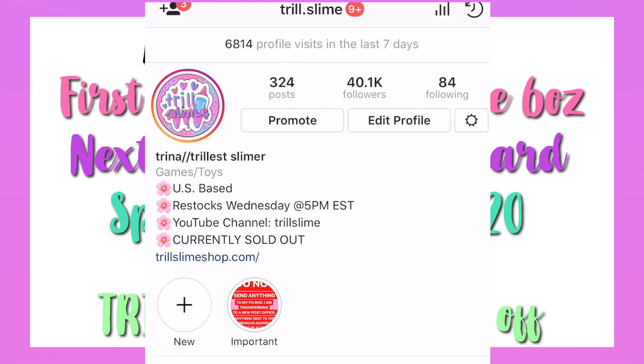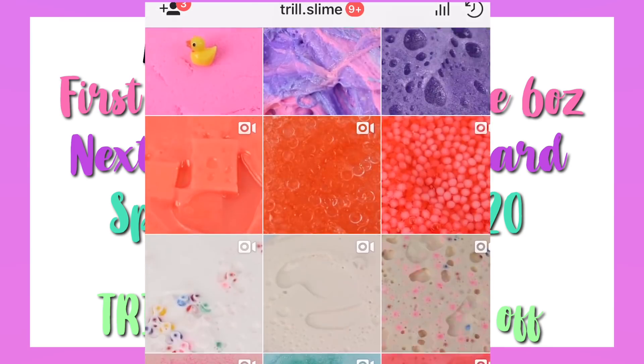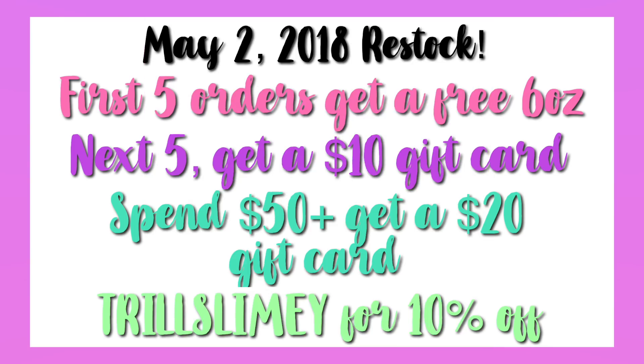We actually just hit 40,000 on Instagram, so if you're not following me it's at trill.slime. You can see longer videos on there and also just keep up with me — kind of like behind-the-scenes footage of my everyday life. I'm not super active on YouTube all the time but on Instagram I'm always on my story. So without further ado let's get on to this restocking video.